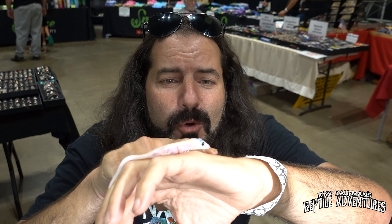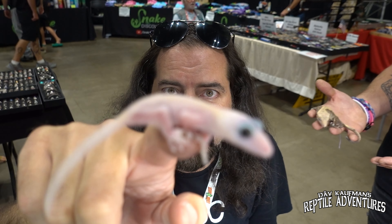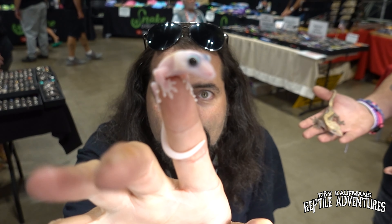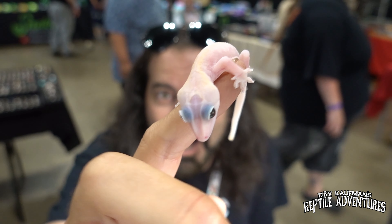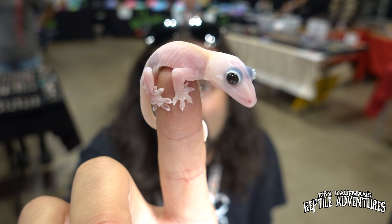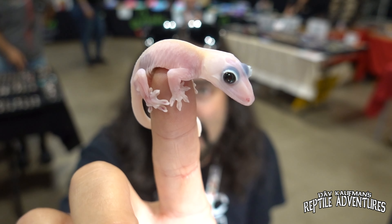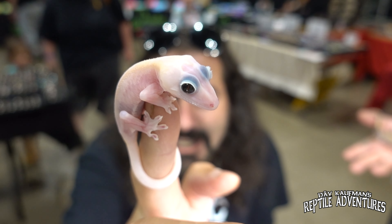I want to break into this video to introduce you guys to one of the coolest crested geckos here. Look at this dude — this is a black-eyed leucistic crested gecko. This guy was produced by Brian Burnett at The Bug Plug. Look at this amazing crested gecko. Comment below and let me know what you think about this black-eyed leucistic crested gecko. I think this is a real game-changer.